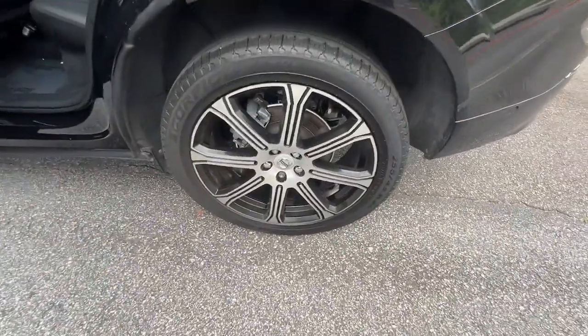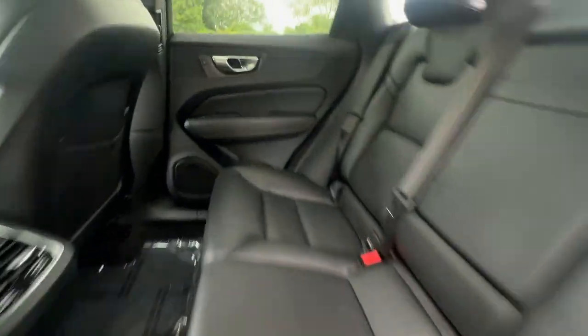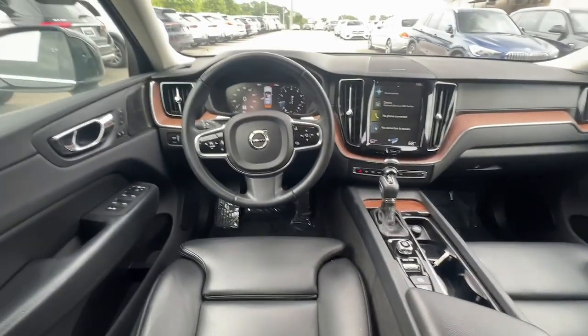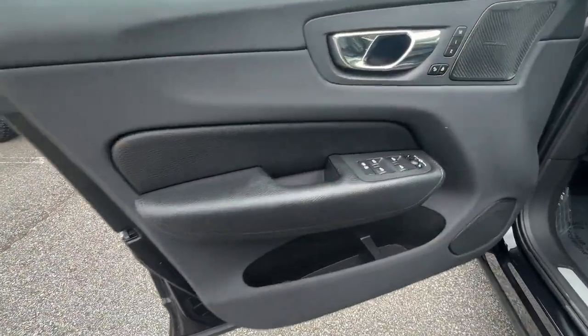Apple CarPlay and/or Android Auto, Navigation System, Keyless Entry, Moonroof, Power Passenger Seat, Woodgrain Interior Trim, Heated Mirrors, Satellite Radio, Backup Camera, Power Lift Gate.